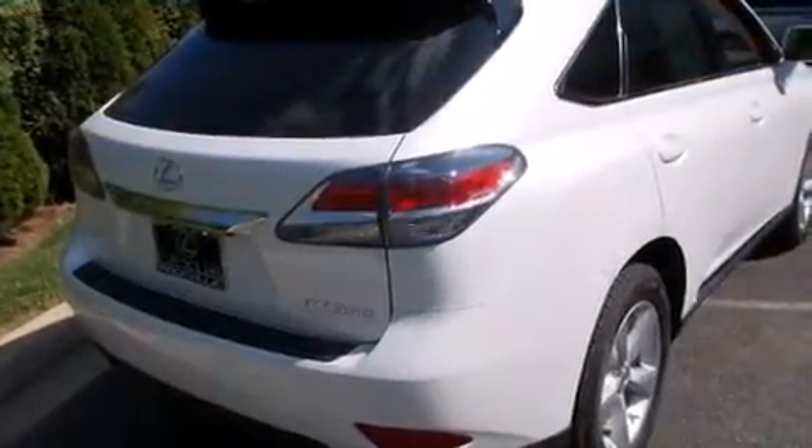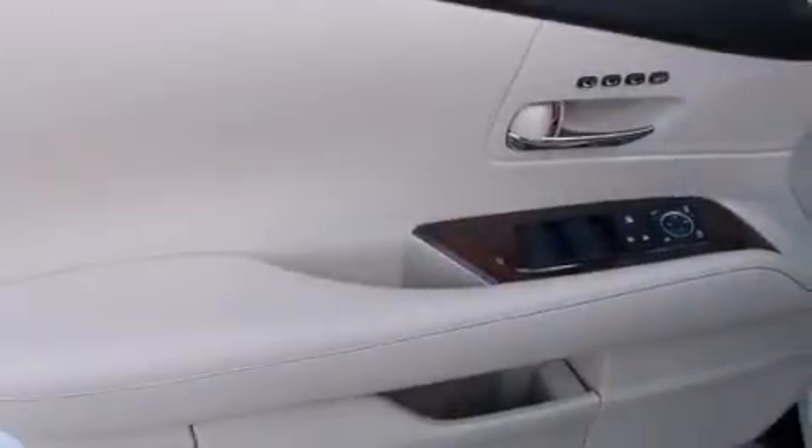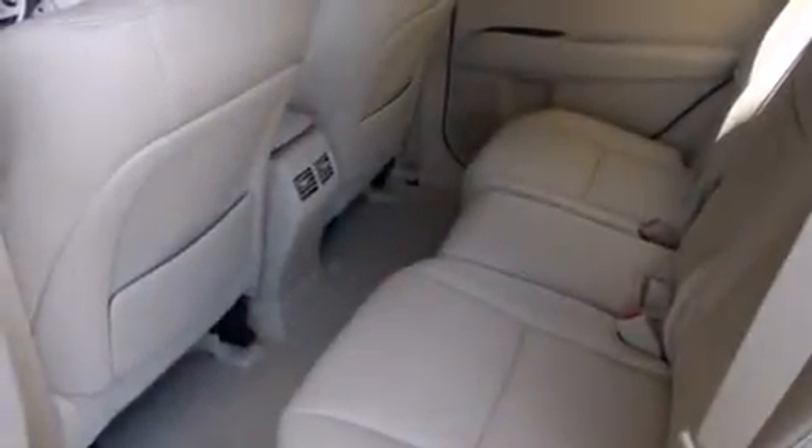Features include air conditioning with automatic climate control, a split folding rear seat, cruise control, a CD player, a leather-wrapped steering wheel, a passenger side vanity mirror, front side impact airbags, an auto-dimming rear view mirror, a home link feature, and a power driver's seat.